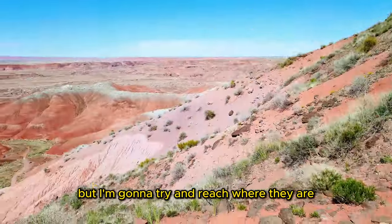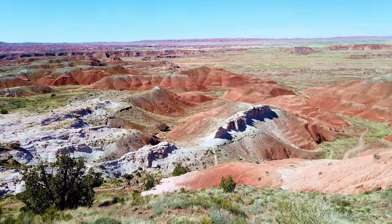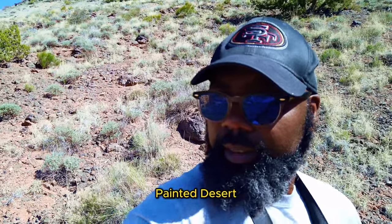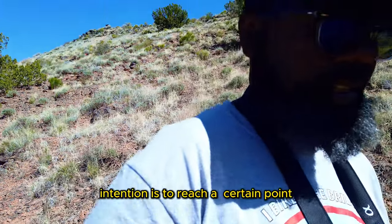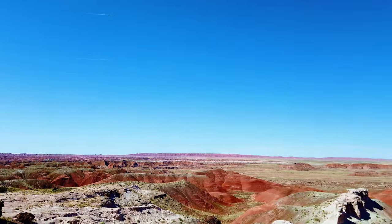I'm going to try and reach down there and show you guys how I'm going down here. It's the Painted Desert Rock. I'm not going to go far away — my intention is just to reach a certain point and walk down there.